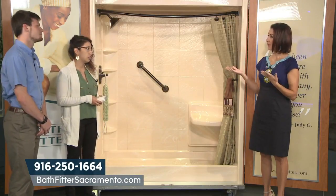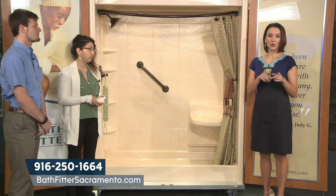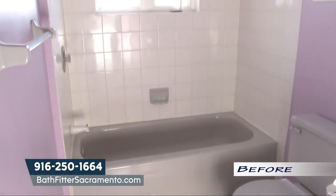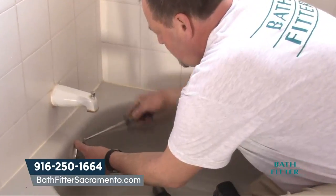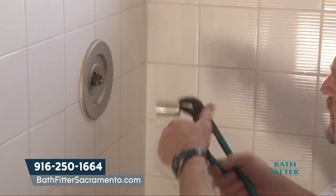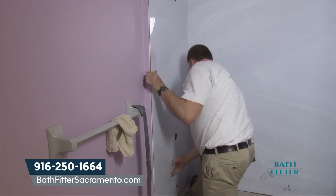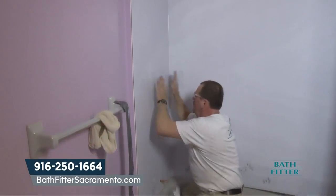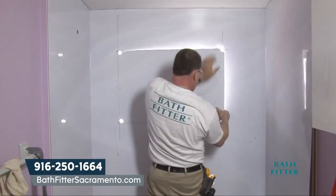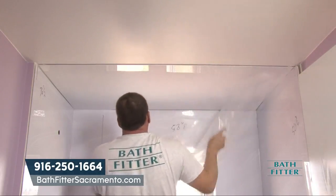So you have a brand new looking tub without having to rip it out. We come out, we talk to you about what it is you're looking for — we can adjust the color, the style — and then we try to accommodate everything that you're looking for and what you need. For some people it is converting to the shower; for others they really just need a fresher look, so the liner system would be better.